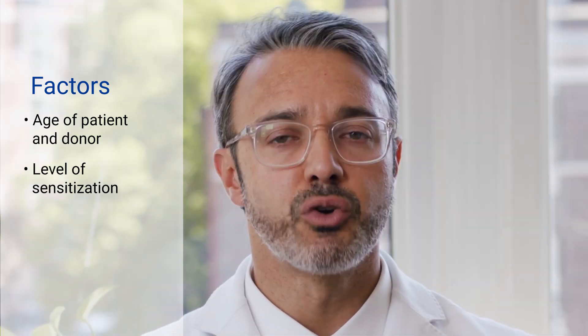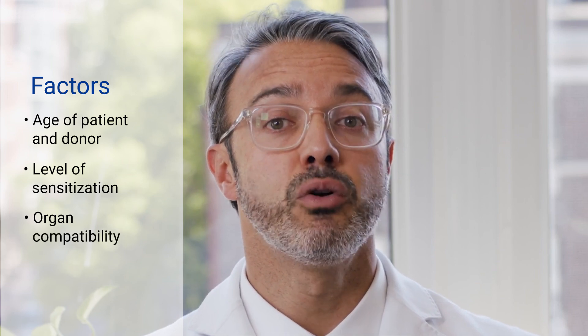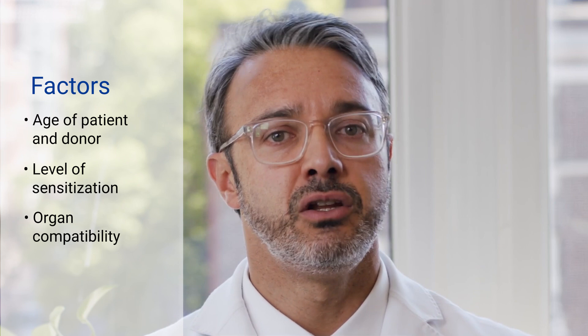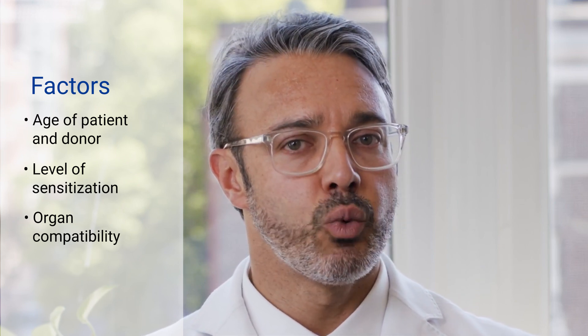There is this very small chance for you to move to the top of the list if you get offered a zero mismatch kidney. This is almost a perfect match between the donor and you — it is a little bit like winning a lottery and it does not happen often. The major issue about deceased donor kidney transplant is that patients, unfortunately, have to wait on the list for four to six years due to the shortage of deceased donor kidneys. Certain blood types are also harder to match, so they may have to wait a little bit longer for a kidney match.